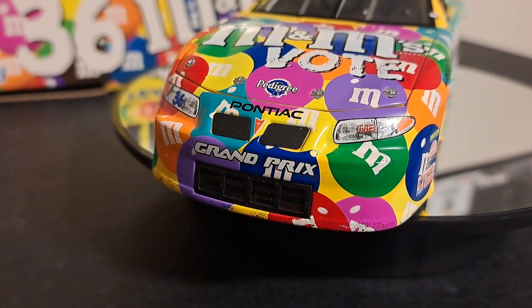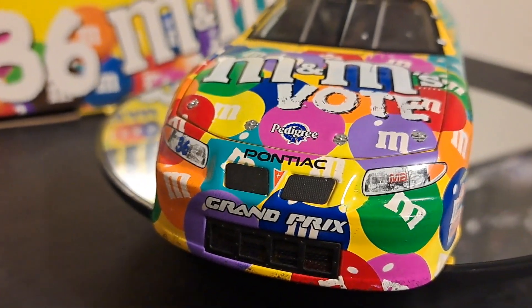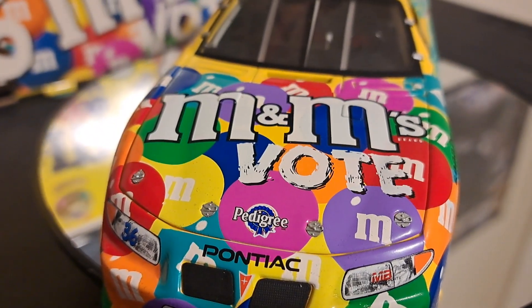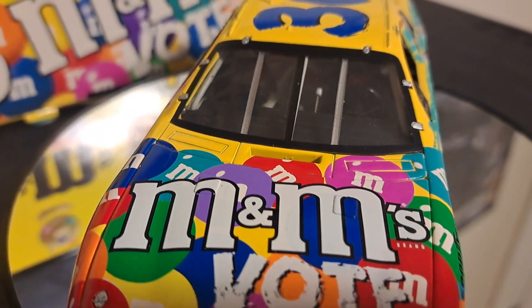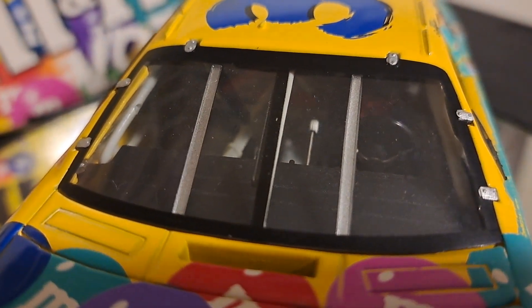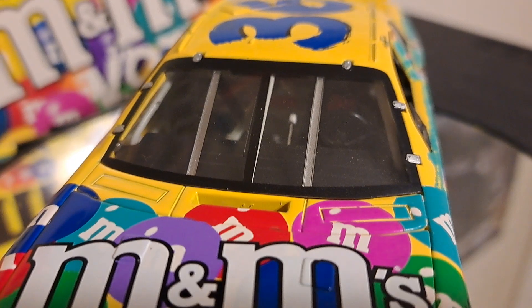The front of the car has no real theme — you just see the M&M branding and the Pontiac Grand Prix, very nicely done. Absolutely gorgeous car. There's a Pedigree logo on the front, which I believe is an M&M or M&M Mars company. On the interior, you can see the stick shift, the steering wheel, the seat belt — really very nicely detailed models these are.